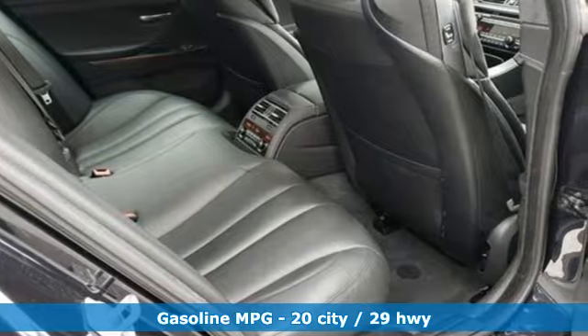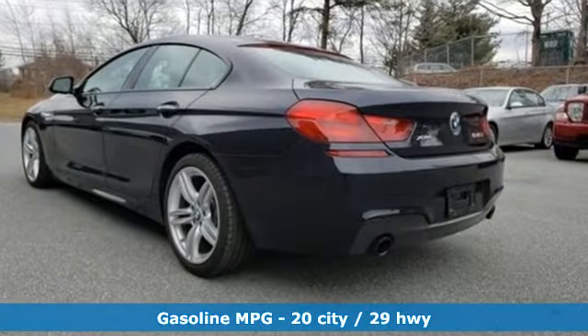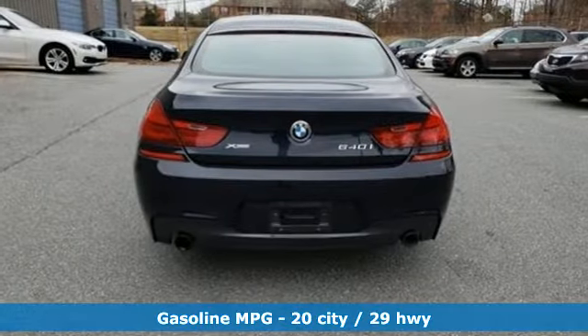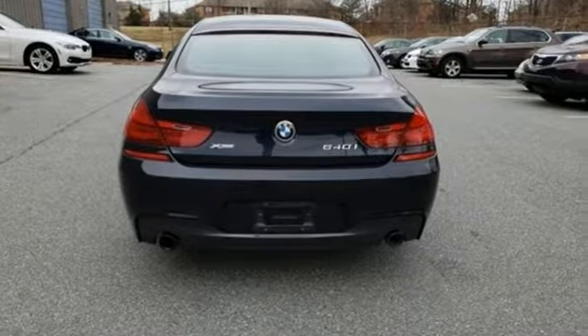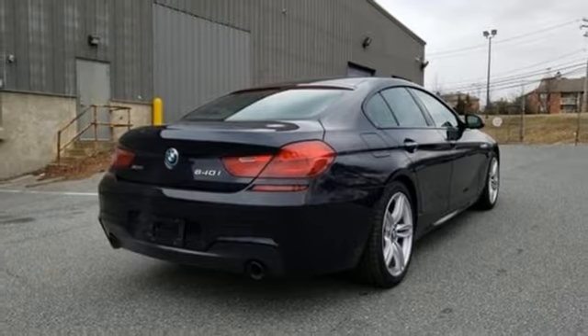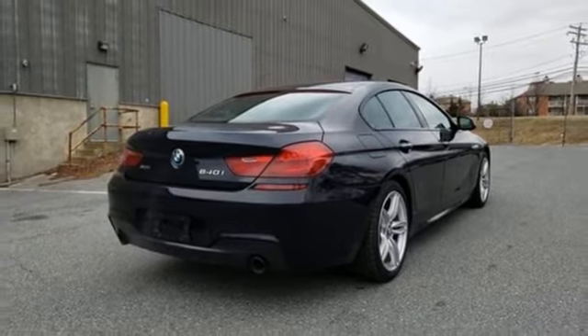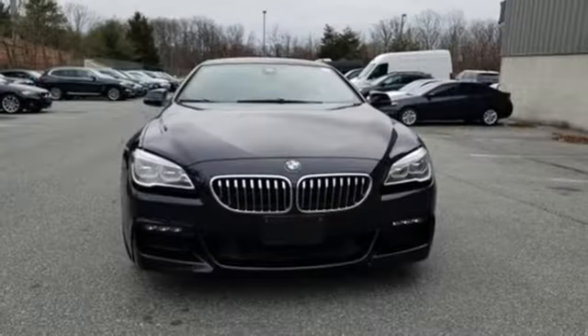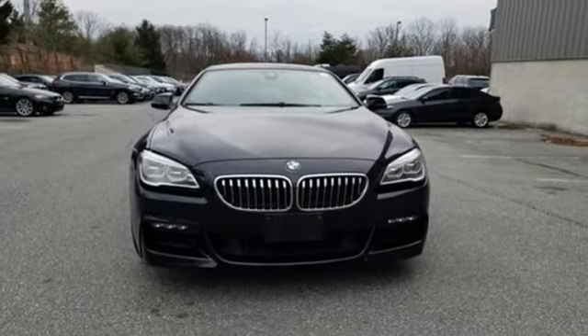A great vehicle is comprised of great features like these. Intercooled turbo i6 engine. Automatic with driver control suspension management. Engine auto stop start feature. Express open and close tilting sunroof. Integrated navigation system with voice activation. Power heated mirrors. Front heated leather bucket seats.